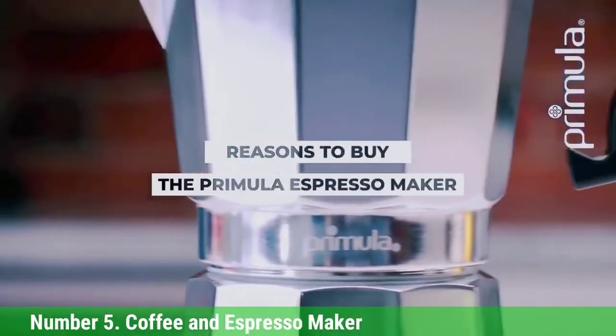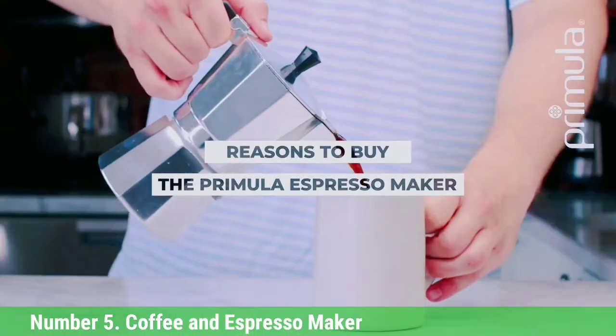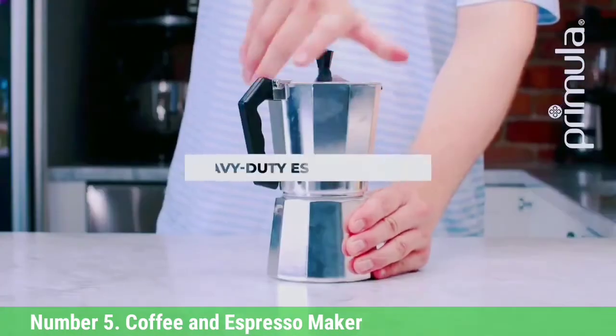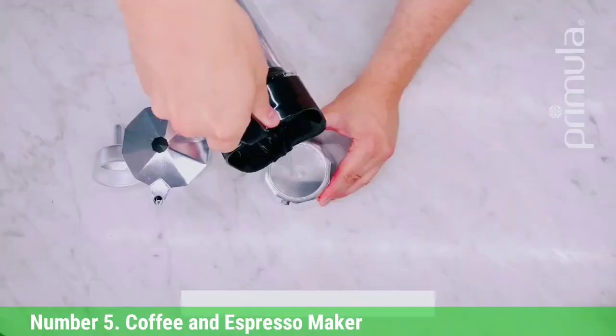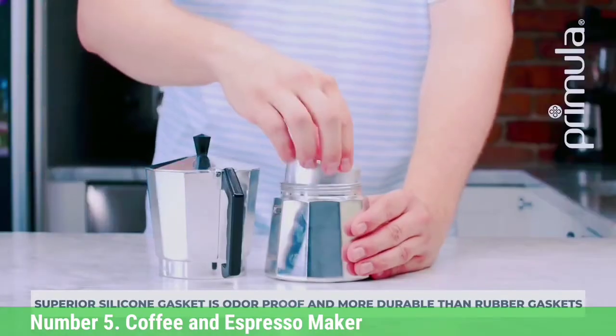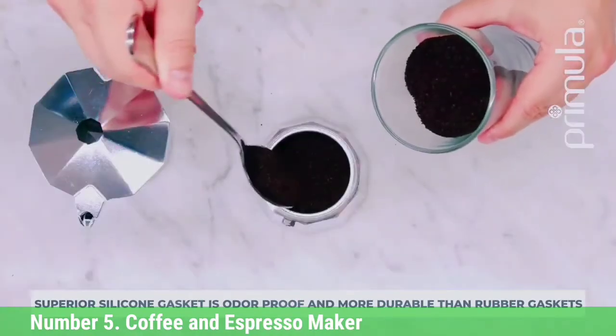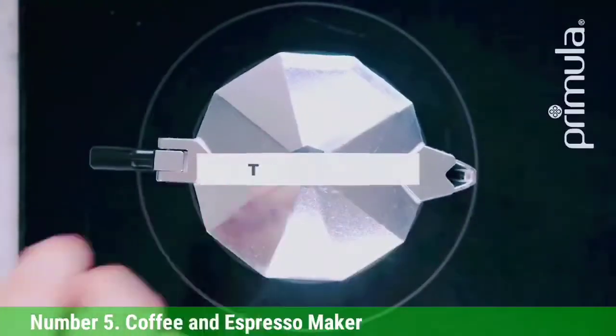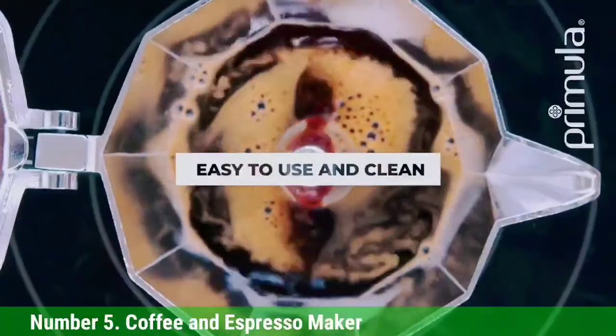Number 5: Aeropress Coffee and Espresso Maker. The Aeropress is a coffee brewer made of a plastic tube with a filter on one end and a removable plunger on the other. The gadget is placed filter-side down over a cup and filled with ground coffee and hot water. You will need a separate source of hot water to brew the coffee, like a kettle. The plunger then pushes the coffee down into the cup.